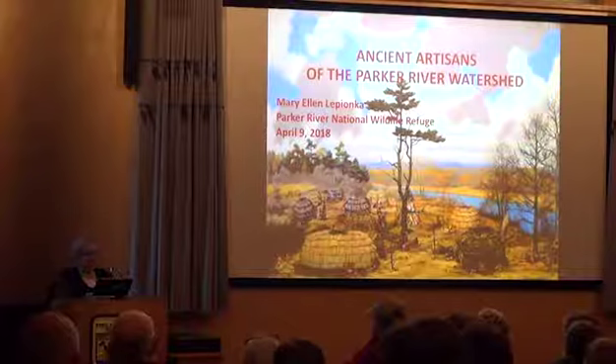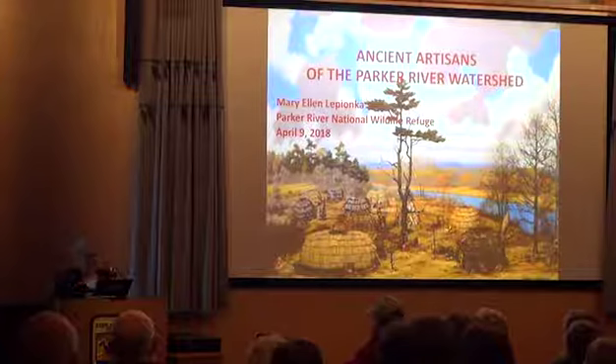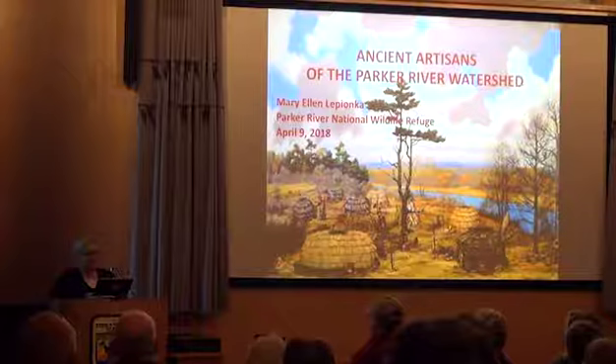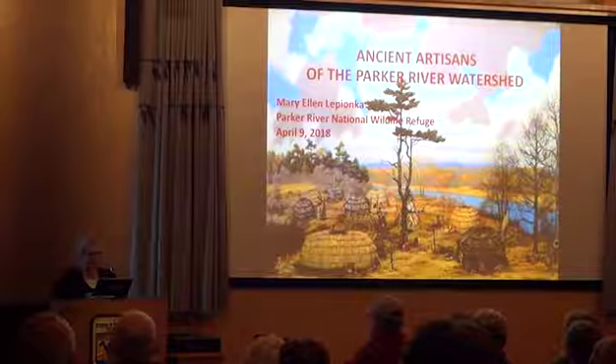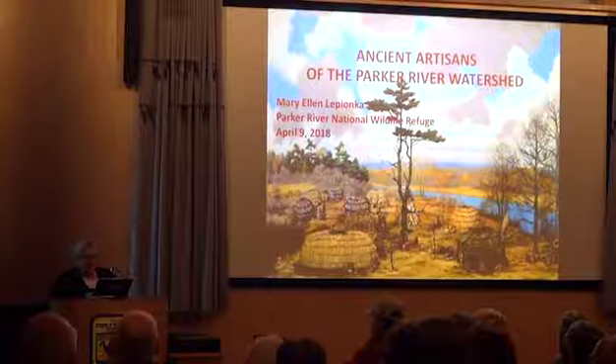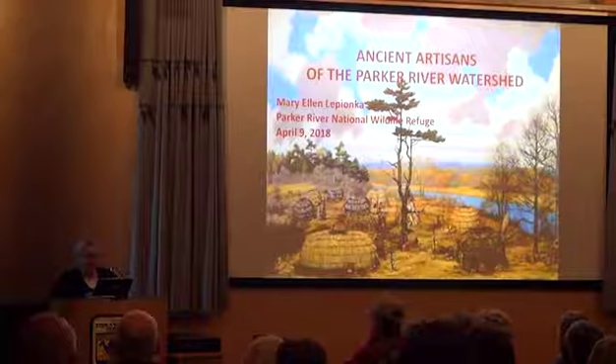The bands were constantly mixing and matching, going apart and then coming together at different times of year. I got interested in how the Native Americans who lived here used the natural resources in the Parker River watershed. This presentation is about their material culture — all the things that they made for use in daily living: their houses and furnishings, canoes, weapons, tools and equipment, clothing, containers, utensils, and art.